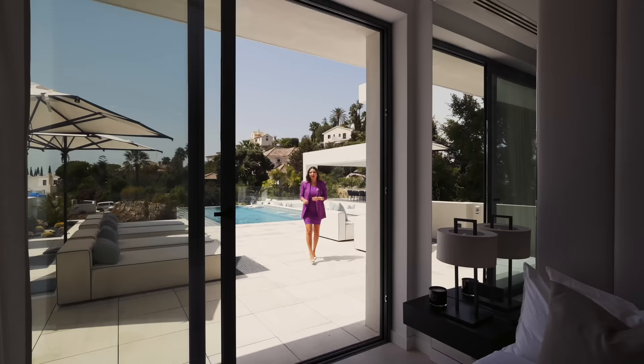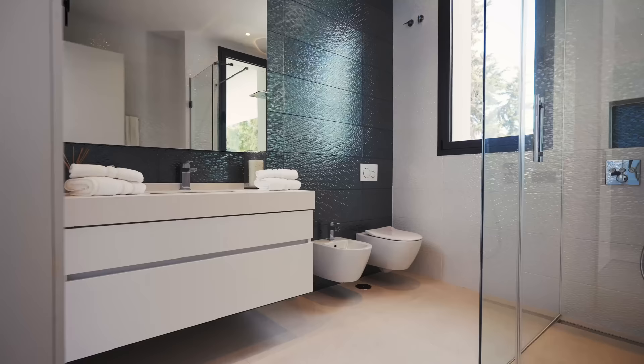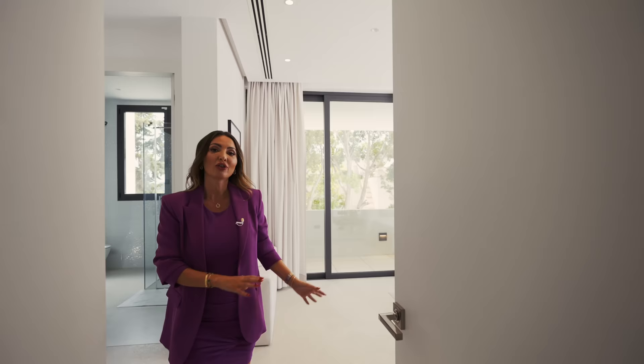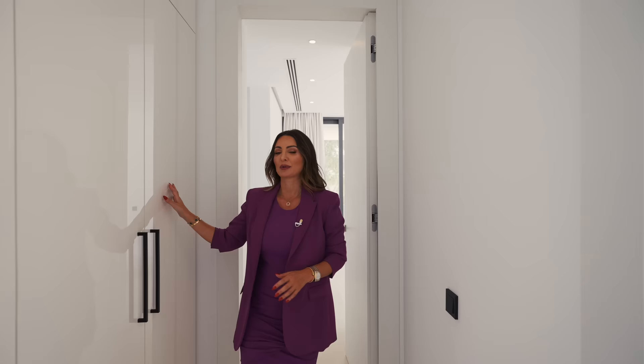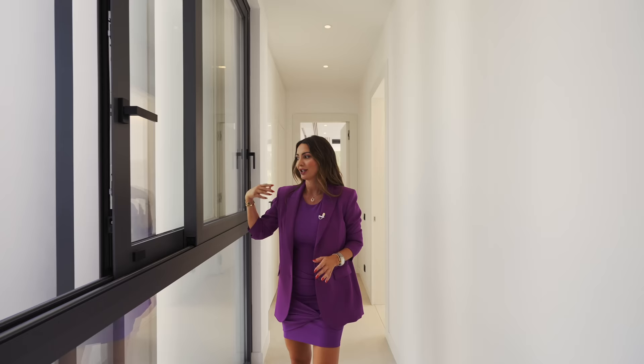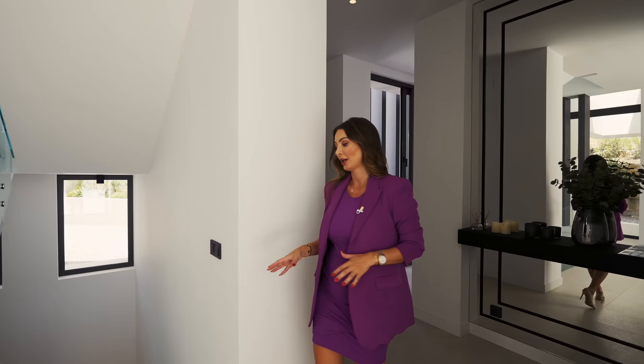Two of the six bedrooms are on the ground floor, decorated with very neutral colors, en-suite bathroom, walk-in shower, and fitted wardrobes. We also have big windows and a private terrace in the corner bedroom. In the same corridor there is plenty of space for storage and another en-suite bedroom with windows giving fresh air and a view to the entrance of the house.